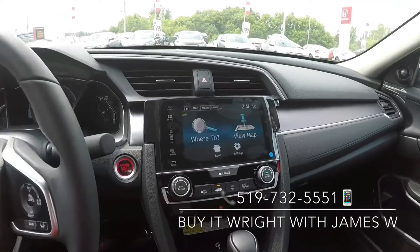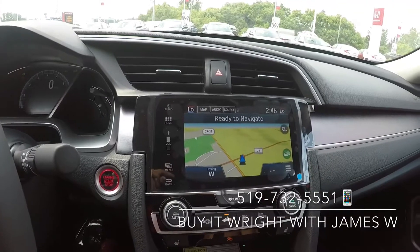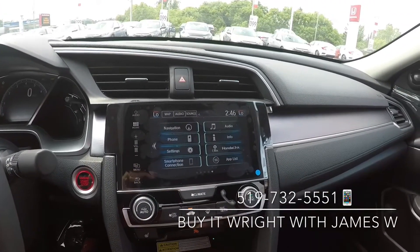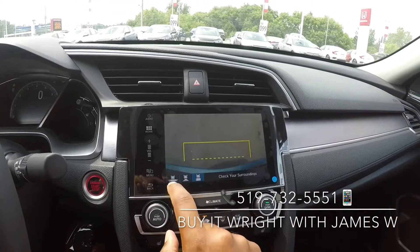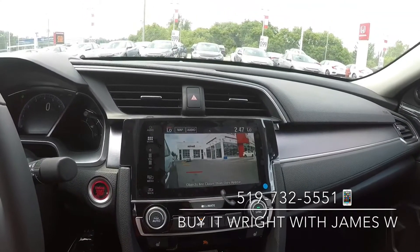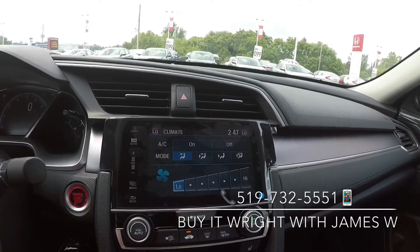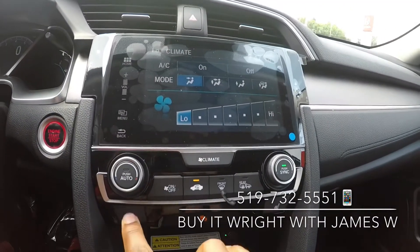You have an absolutely gorgeous touchscreen display that features a navigation unit, also featuring a backup camera that'll show you multiple views, as well as a blind spot camera. You can also control your climate from the screen.